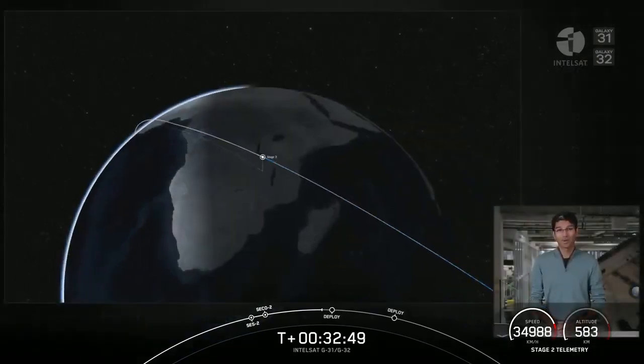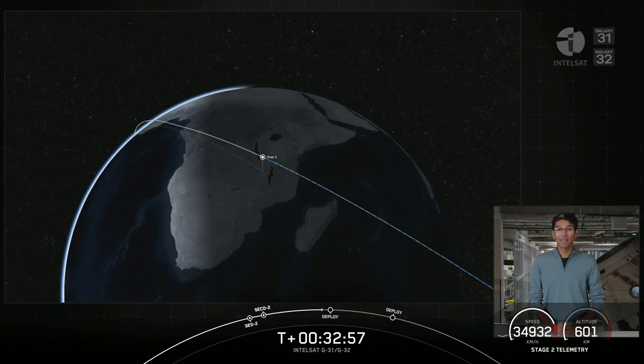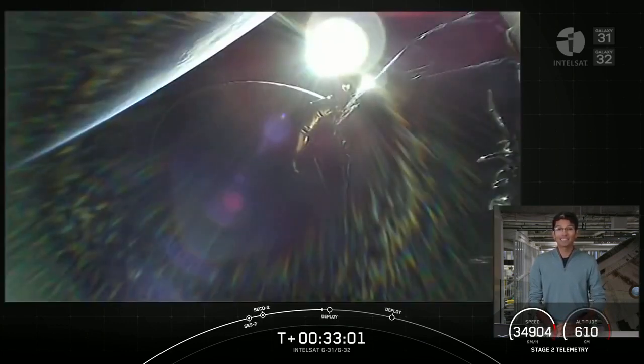If you're just joining us, welcome to our webcast coverage for Intelsat's Galaxy 31 and 32 mission. We had an on-time liftoff at 11:06 a.m. Eastern Time, followed by successful ascent, stage separation, and two second-stage engine burns.